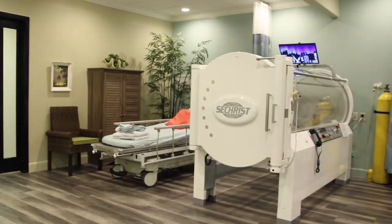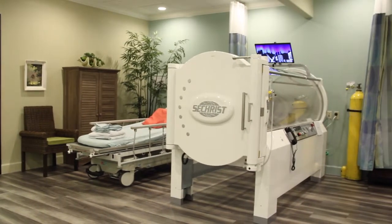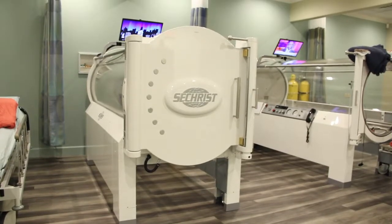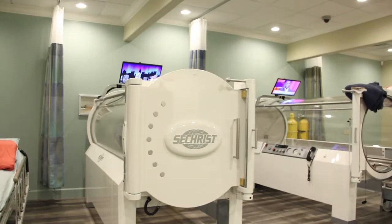Hyperbaric oxygen therapy involves placing a patient in an enclosed chamber and filling it with 100% oxygen, and then pressurizing it to depth below sea level.